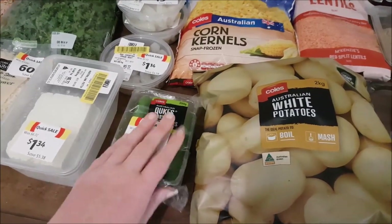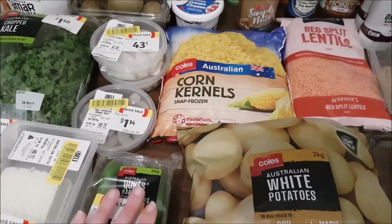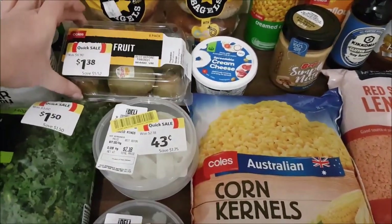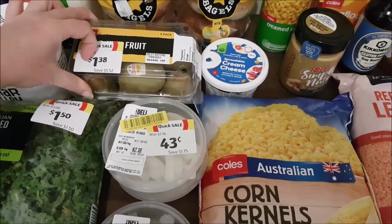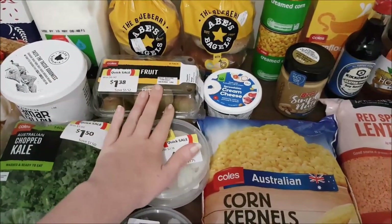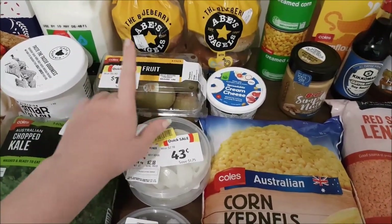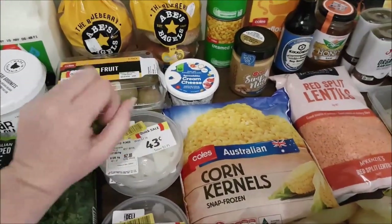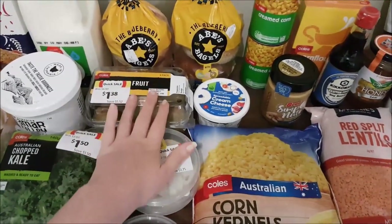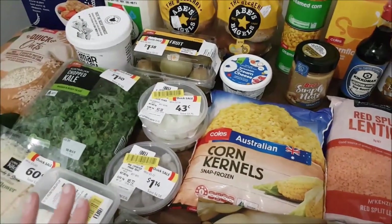Other markdown stickers: baby cucumbers for $1.50, great for snacks or salads. We also grabbed some marked-down kiwi fruit, down from $6.90 to $1.38 - but it scanned at full price. I always check my receipt before leaving the car park, caught the mistake, and they gave it to us for free. A little win this week!